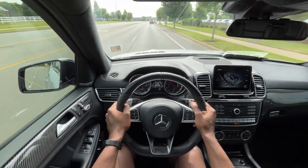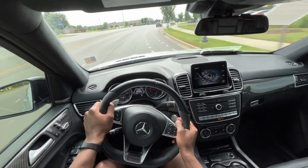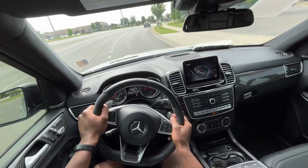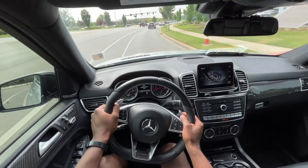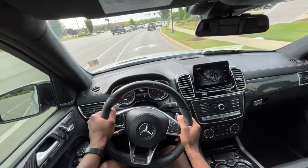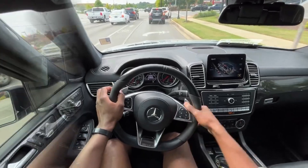Starting the test drive in this GLS 63 AMG — my goodness, just an incredible sound from the exhaust. Great power output. You have a 5.5 liter bi-turbo V8. It's fast. Love the shifts as well.